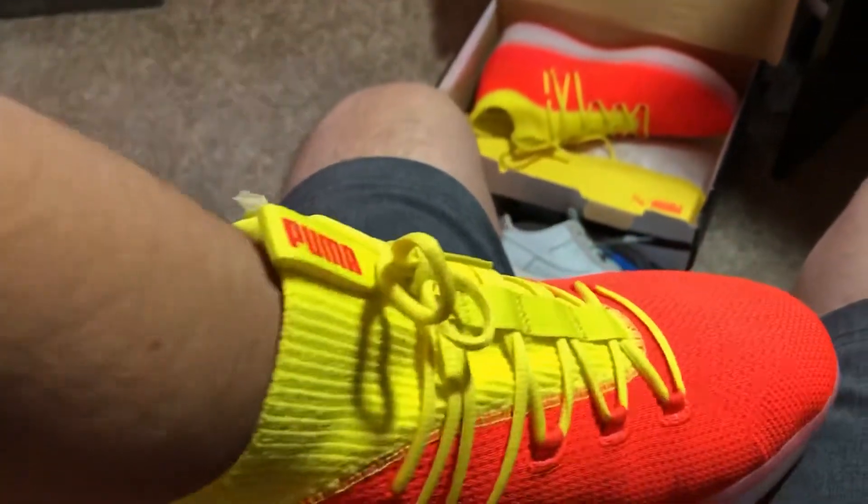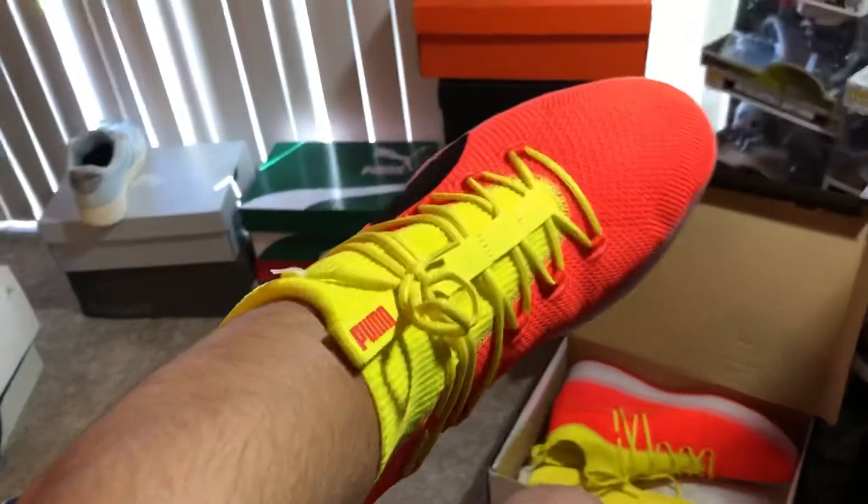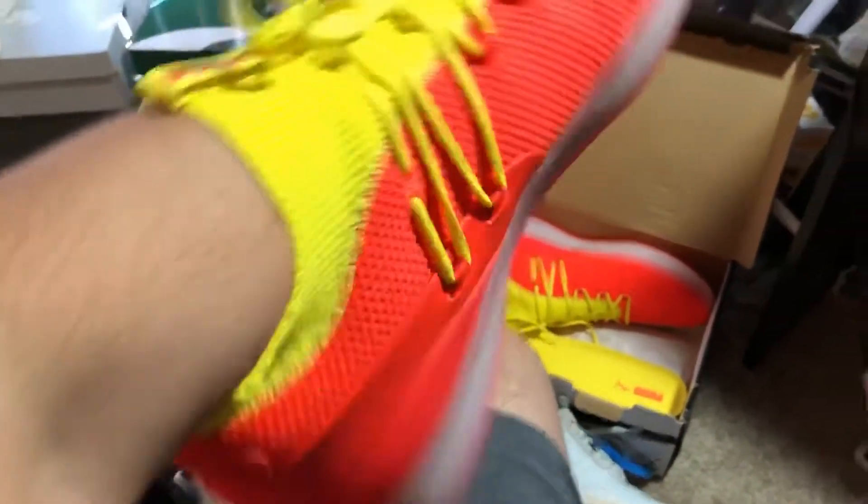I could fit my arm in this shoe. Like, it doesn't even look right — this is funny. I could fit damn near my whole forearm inside this shoe. But yeah guys, this was the fourth pair of shoes in the six-pair Suns shoes series that I'm doing.